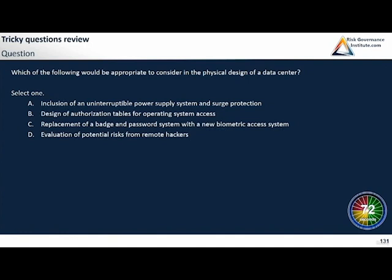Which of the following would be appropriate to consider in the physical design of a data center? Inclusion of an uninterruptible power supply system and surge protection — that sounds promising. The design of authorization tables for operating system access — I think the answer is easy, but what about those other things? Replacement of a badge and password system with a new biometric access system doesn't sound good because it's a replacement of one system with another.